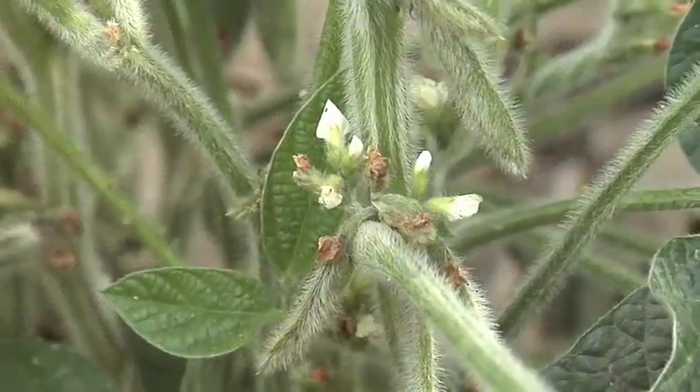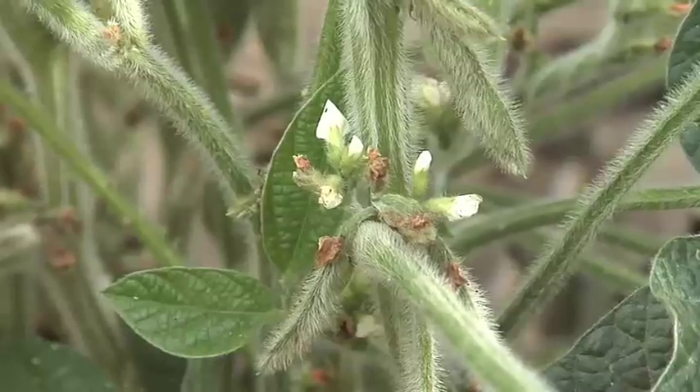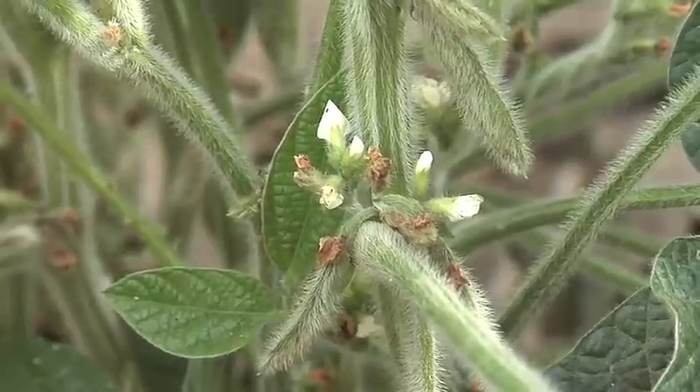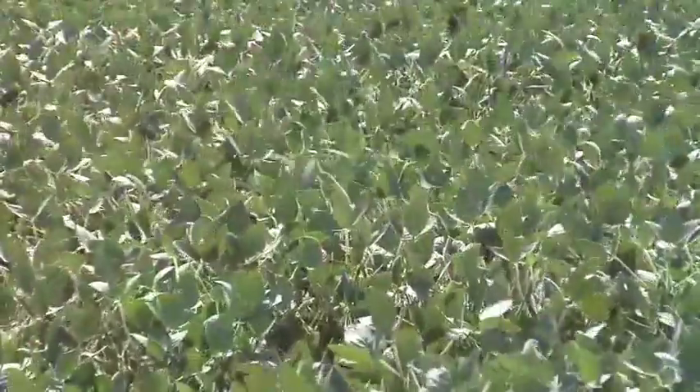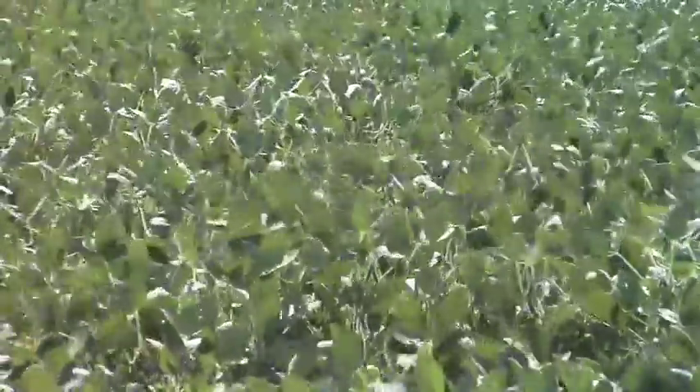In the northern part of the country, just because you've hit reproductive stages on soybeans doesn't mean vegetative growth is going to stop. You're actually going to see both things happening — plants are still going to get taller, they're still going to bush out a little bit more, and you're going to keep having flowers as the plant continues to grow.